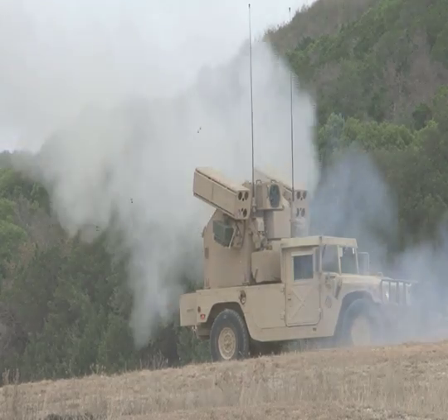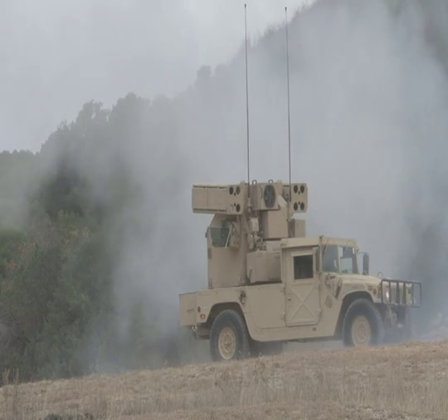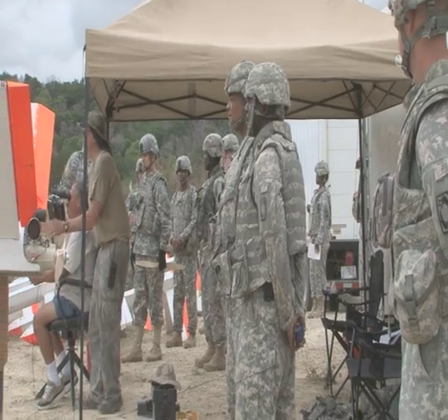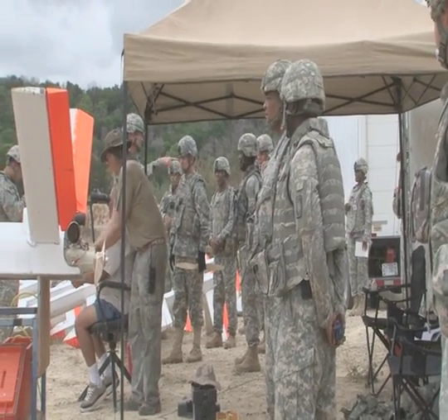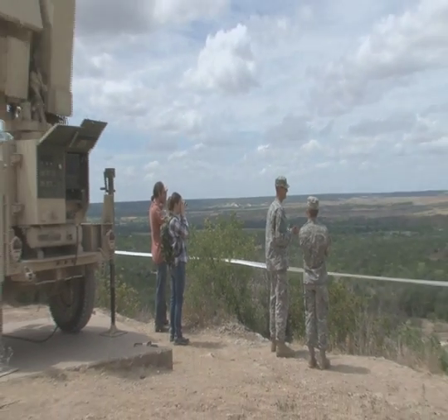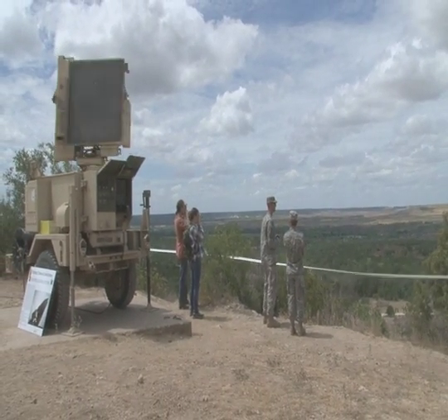I don't think there's anything more exciting than getting to watch them blow up what they call Rick mats. Firing this primary weapon system only happens twice a year for the troopers known to guard the skies. According to Lieutenant Colonel White, most of the battalion is prepared to deploy towards the end of the year. Reporting from Fort Hood, Texas, I'm Angie Malone.